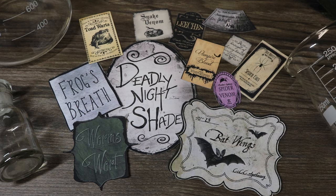This potion label pack is going to retail for $6. They are all printed for you and pre-cut out, just like you see them here.